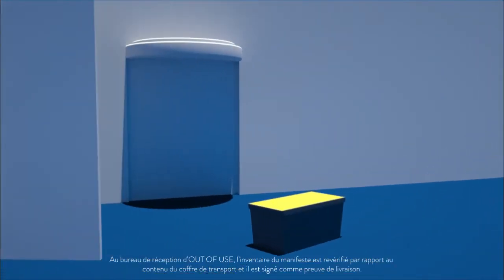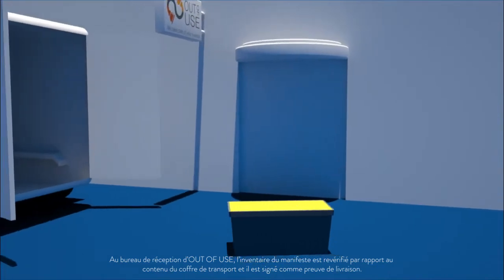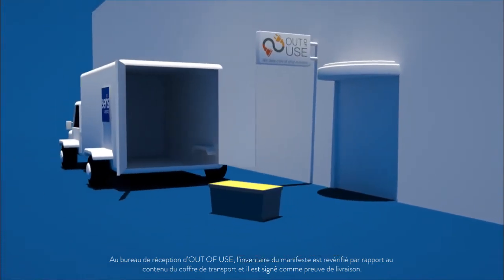At the reception desk of Out of Use, the manifest inventory is double-checked with the transport case content and signed as proof of delivery.